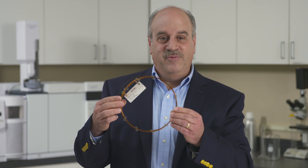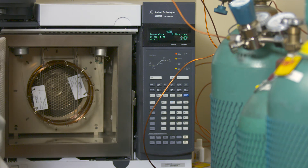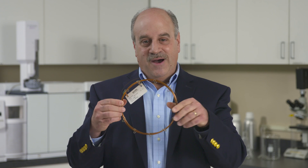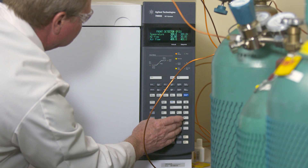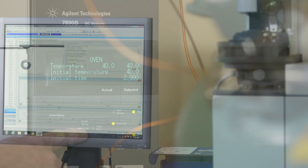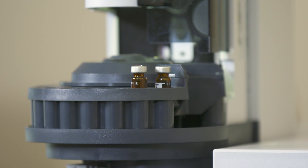A sample is injected into the GC instrument, which contains this type of a column. The column is actually a coiled, hair-thin tube. As the instrument heats up, the oil begins to move through the column. The lightest compounds come through first, and the heaviest come through last. By the time they exit the column, the oil is completely separated into its different components, so we can actually measure every single ingredient in the oil.